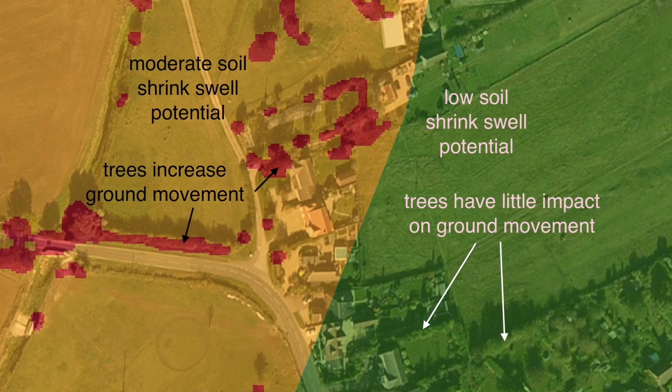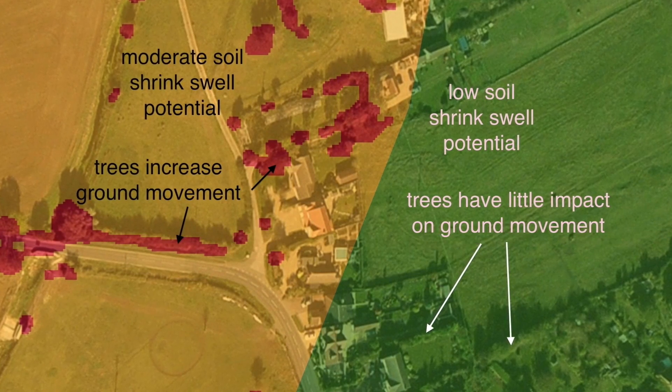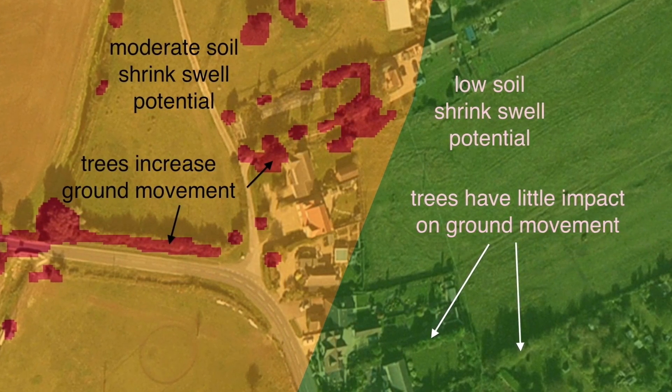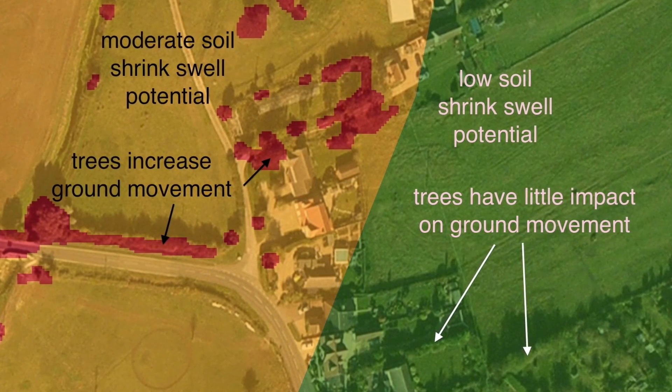So now what we can say is: is there a risk from the soil? Is there a risk from the weather? And is there a risk from the tree? And how do they all play together in terms of the risk that subsidence poses to the house just behind us?